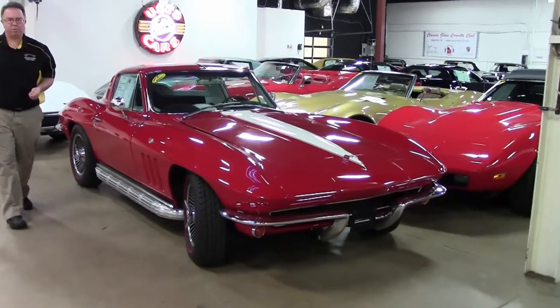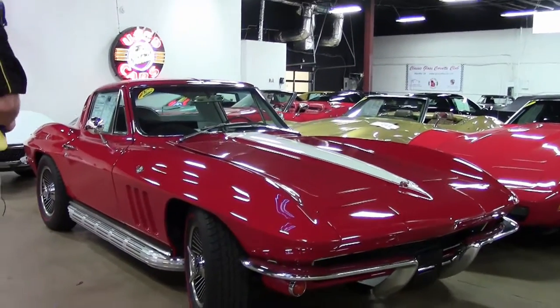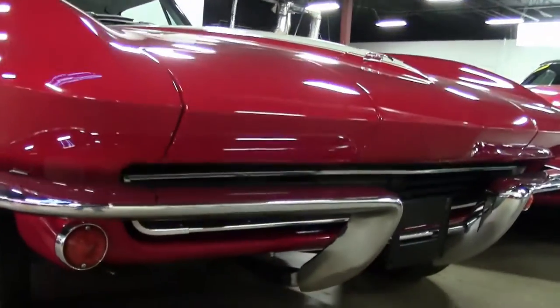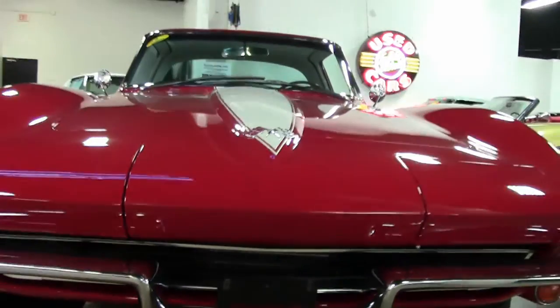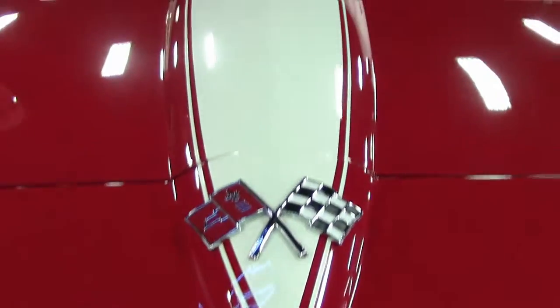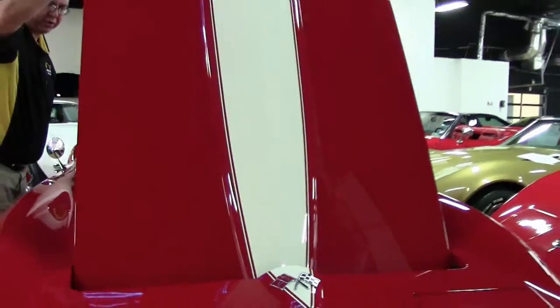I want to introduce a new arrival. We'll be doing a more extensive video on this later. This is a 1965 coupe, automatic, air conditioning, and let me tell you — a book of receipts on this car you won't believe. A very expensive paint job and an absolutely wonderful car.